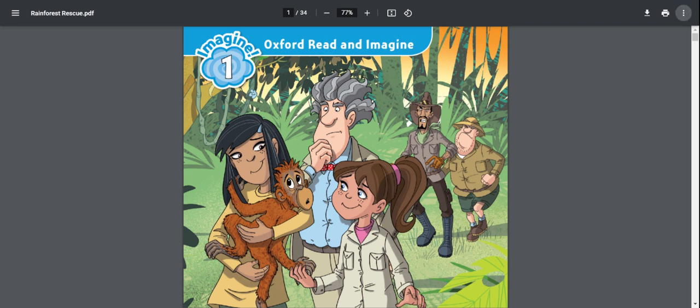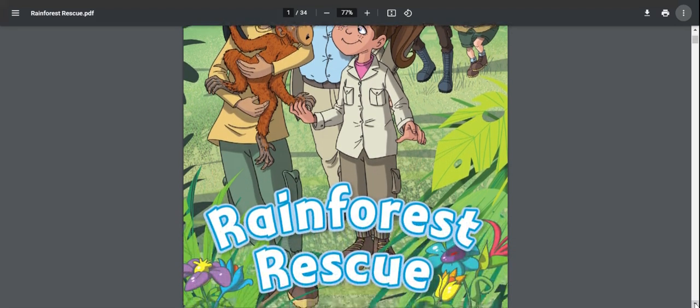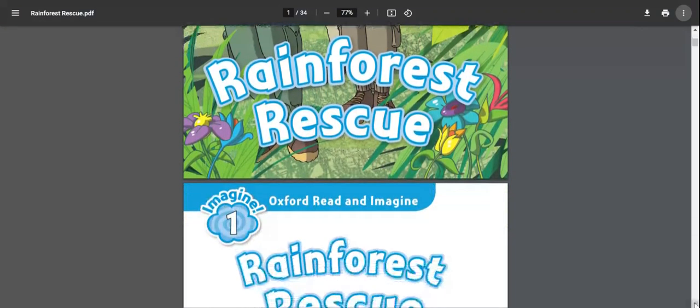Hello everyone, I'm back with a new reading lesson for my students who are always asking me to provide them with a perfect easy reading lesson. The book I'm using here is 'Oxford Read and Imagine' and the reading lesson is 'Rainforest Rescue', so we will read about Rainforest Rescue.